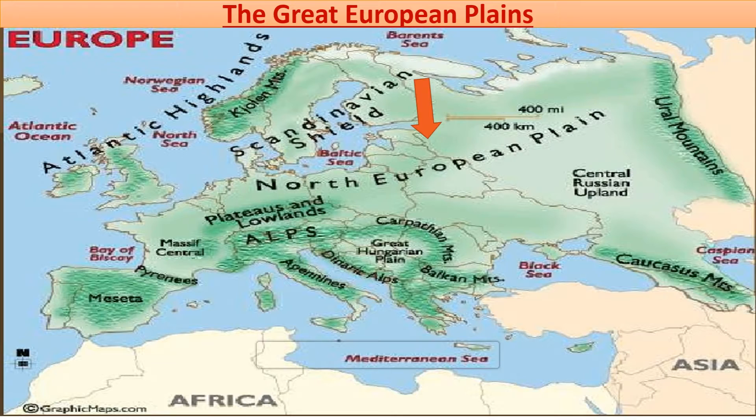Many rivers originate from these plains — the River Rhine, the River Elbe, the River Weser, etc. These rivers provide irrigation facilities to the fertile plains of Europe. Many cities are situated along the banks of these rivers.